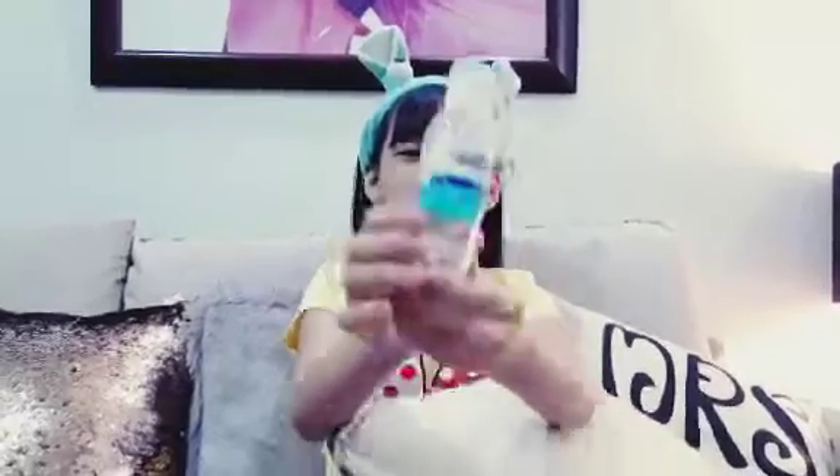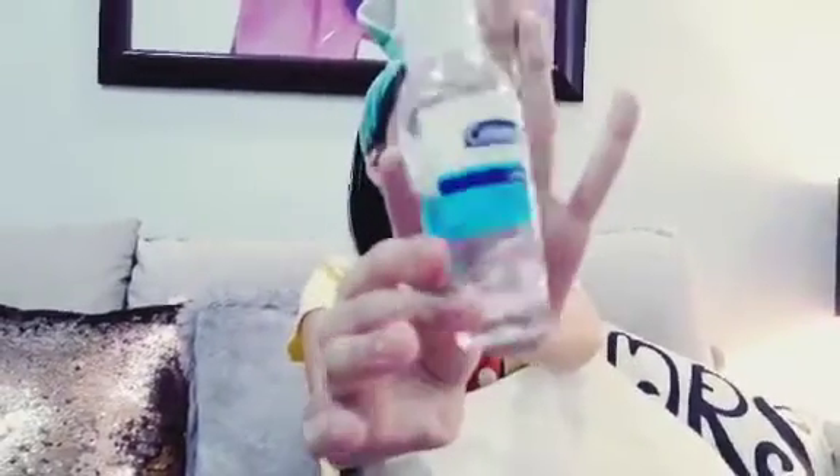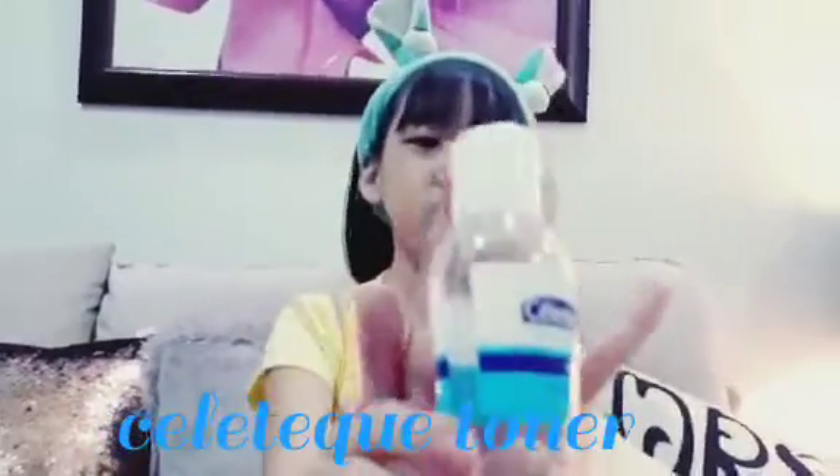So number three is this Sellatec Hydration Toner right here. This is non-alcohol also, so it's gentle on your skin.